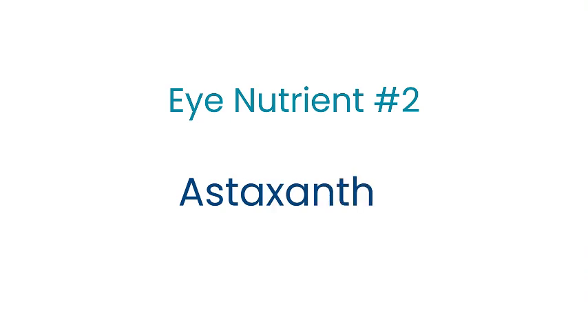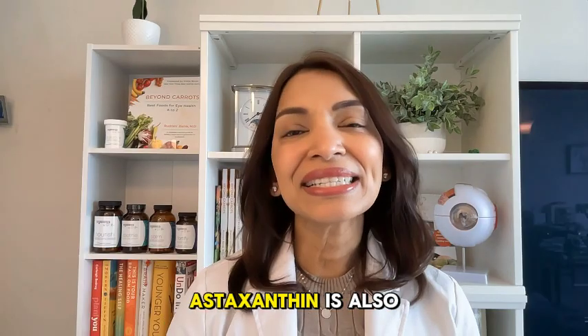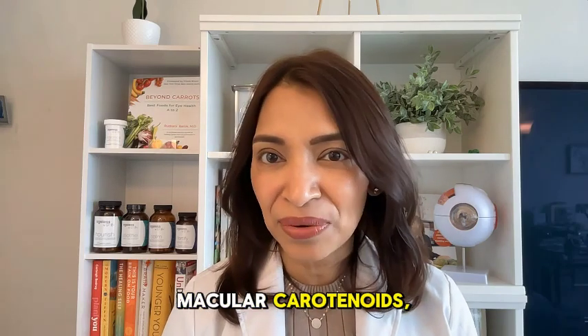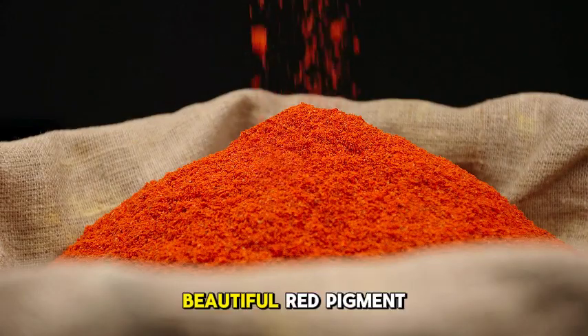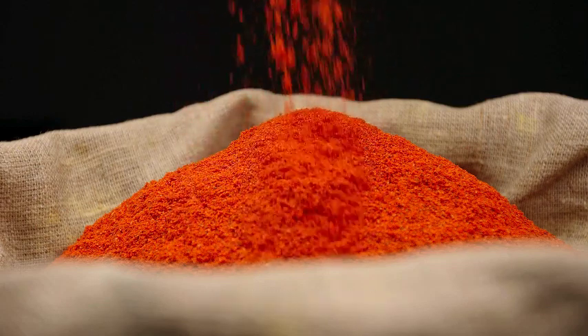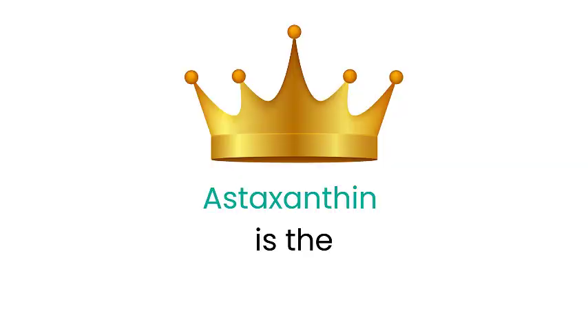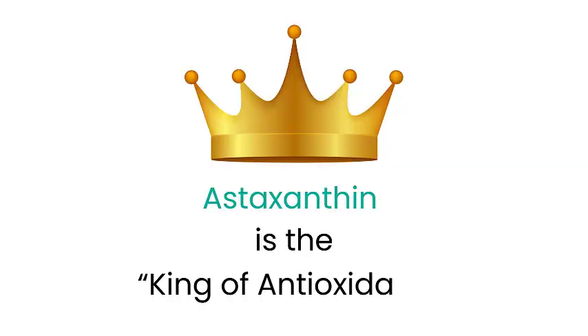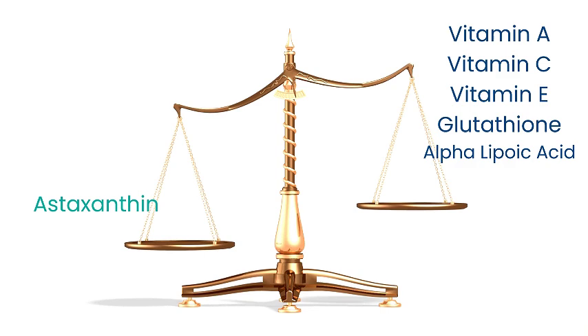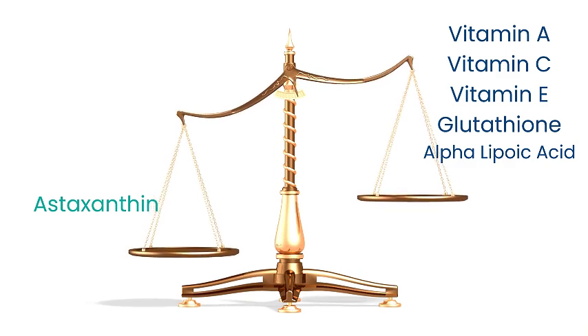Powerful eye nutrient number two, another emerging ingredient with promising benefits for eye health, is astaxanthin. Astaxanthin is also a carotenoid, but unlike the macular carotenoids, it has a beautiful red pigment to it. Astaxanthin is a potent antioxidant, often touted as the 'king of antioxidants,' because it's more powerful than vitamins A, C, and E, and the body's natural antioxidants, glutathione and alpha-lipoic acid.